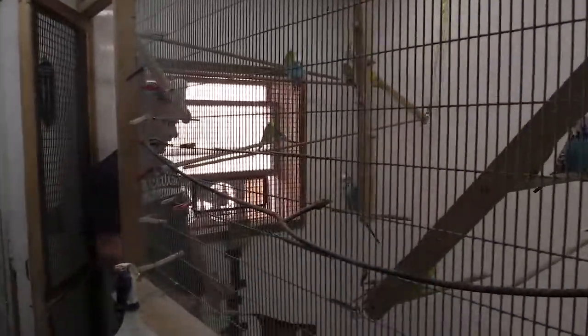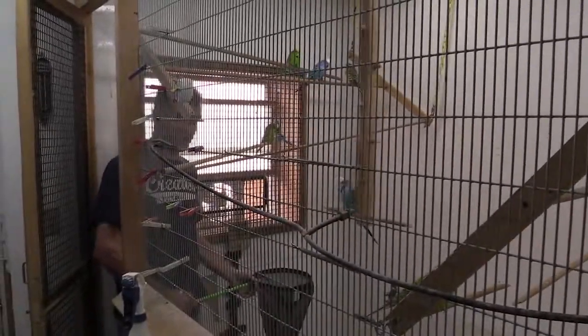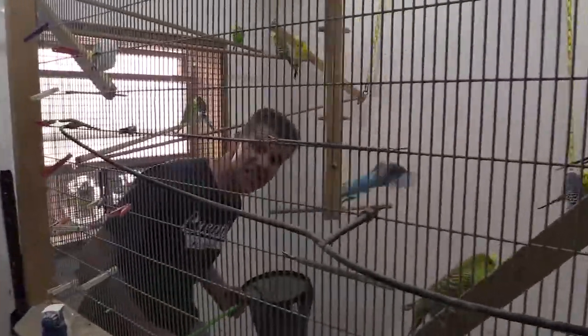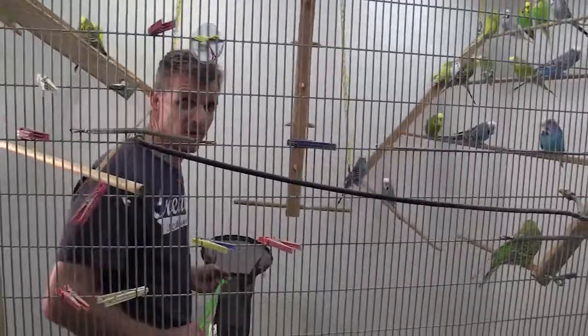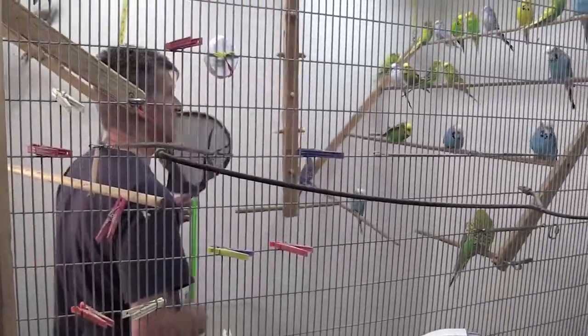There have been some breeders that brought in birds from Switzerland and weren't paying attention and stepped on a bird. A $1,500 bird is a lot of money.